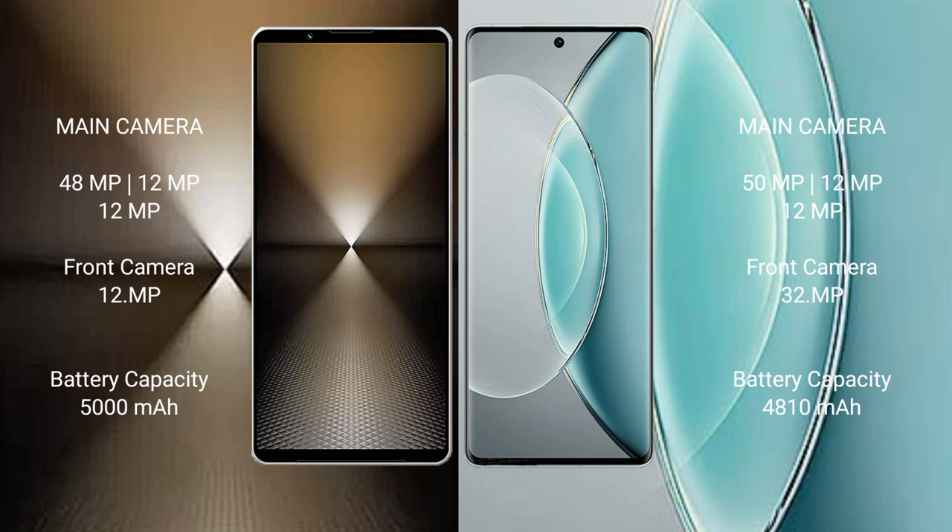The Vivo X90s has a rear triple camera setup of 50MP plus 12MP plus 12MP, with a 32MP front camera. The Sony Xperia 1 Mark 6 packs a 5000mAh battery with 30-watt fast charging support, while the Vivo X90s has a 4800mAh battery with 120-watt fast charging support.